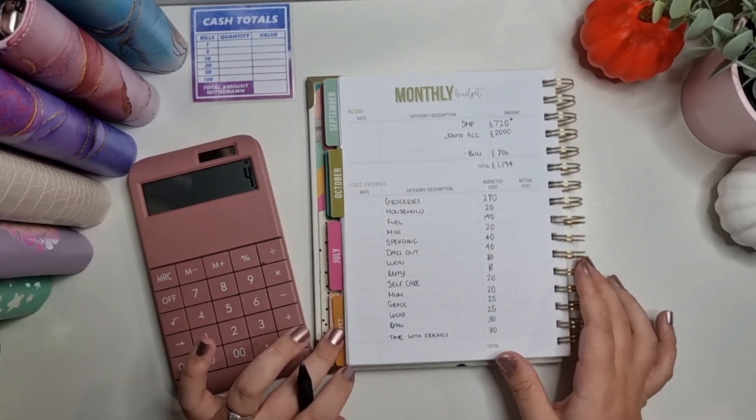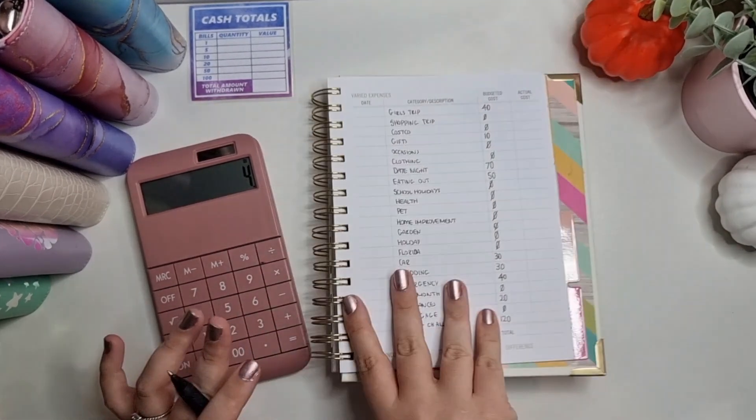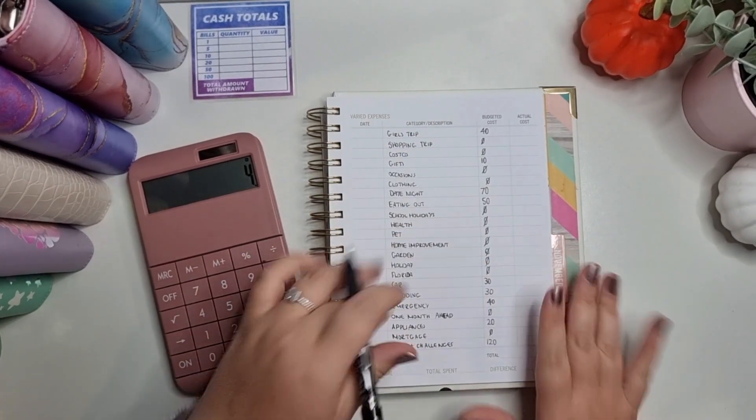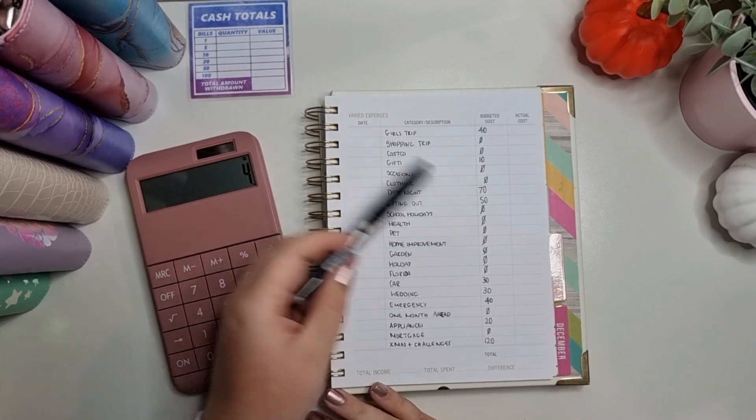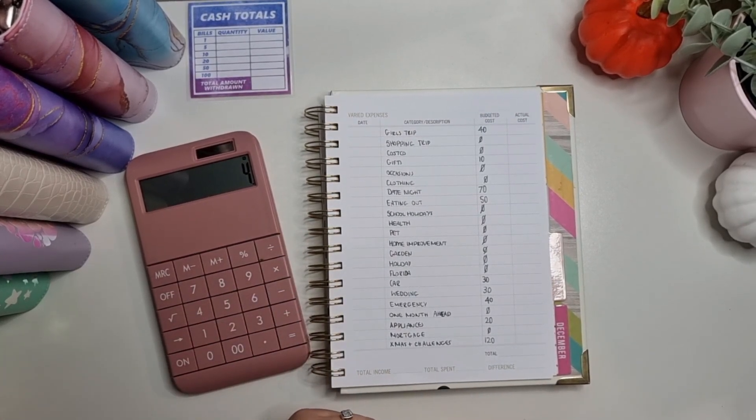A buffer of £4 is totally fine. And all these zeros — once we get into the new year and I'm back to full pay I'll be able to work on those, but there's nothing really too desperate at the moment.